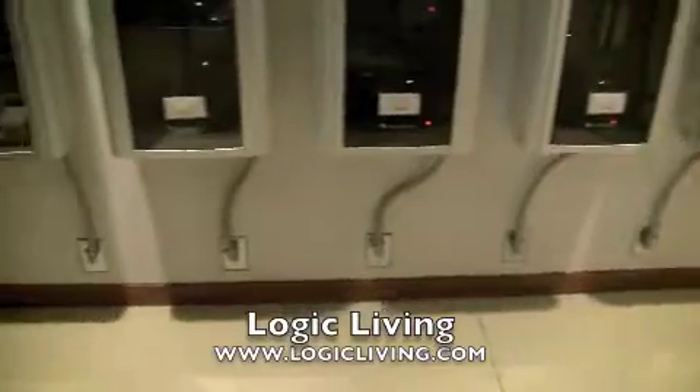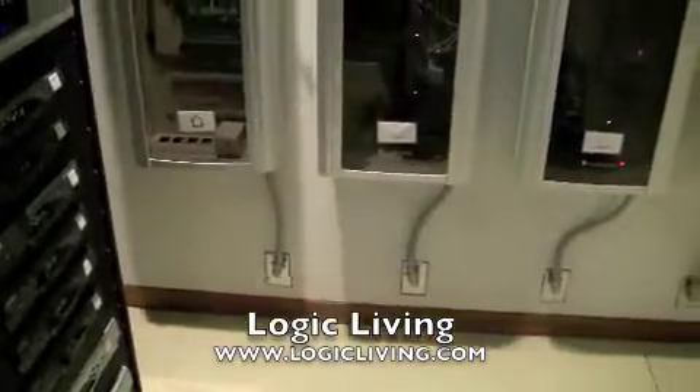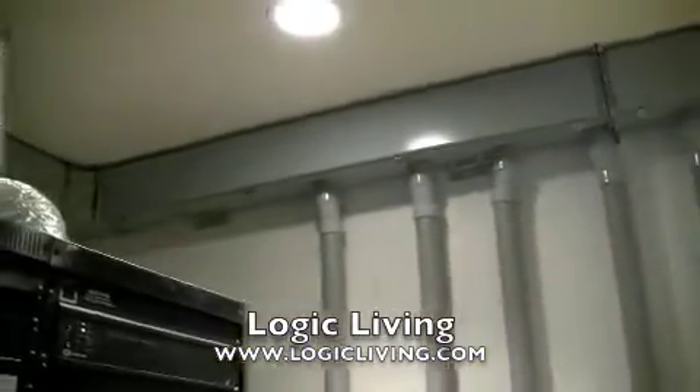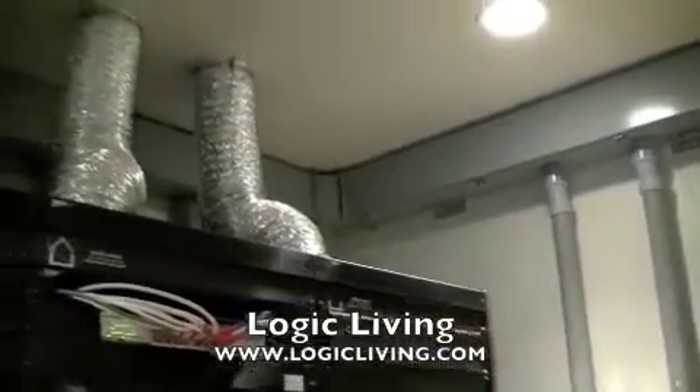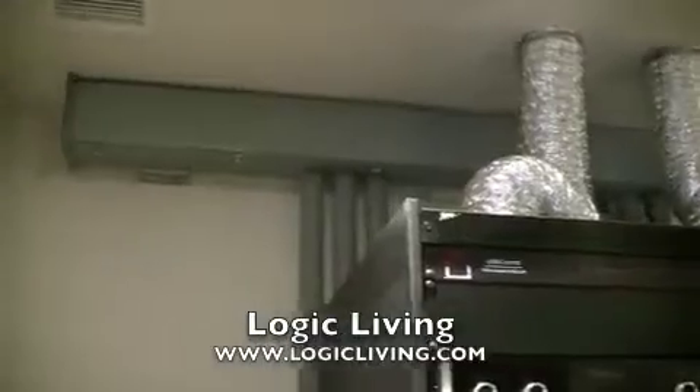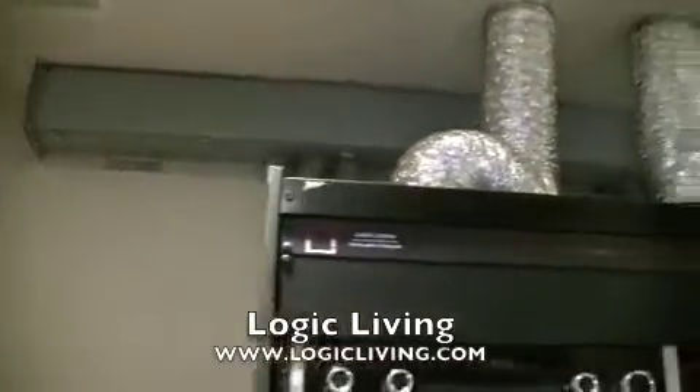So anything to do with power distribution is in this fifth panel. Everything has a dedicated breaker, and again everything is in wiring troughs — very professionally done and very well planned out.